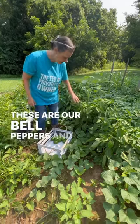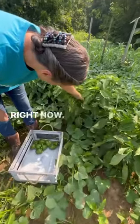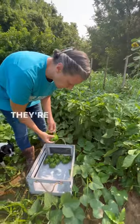These are our bell peppers, and they are very prolific right now. They are really coming in well, and they have done so wonderfully. They're beautiful.